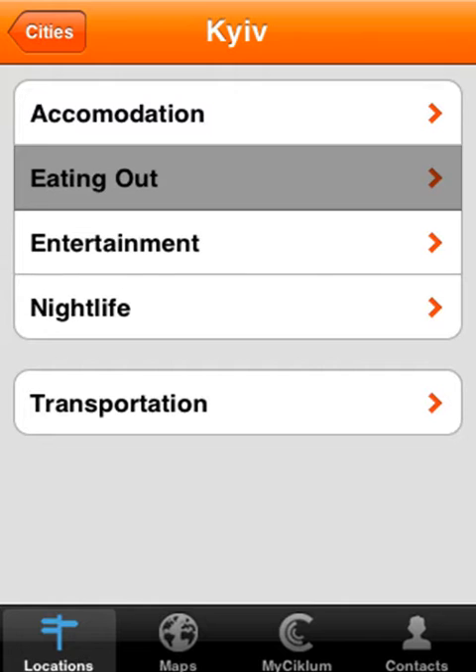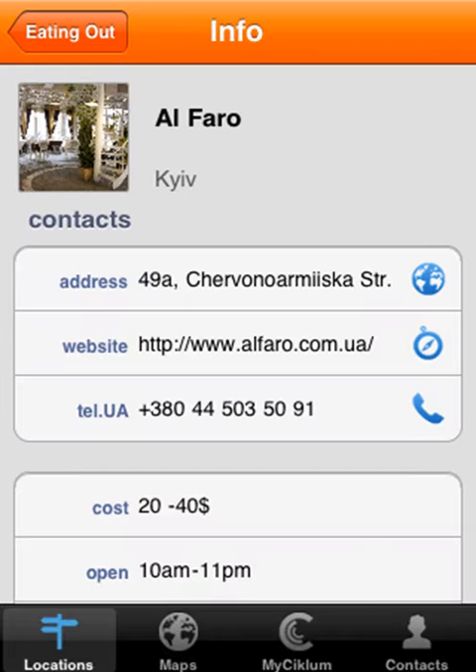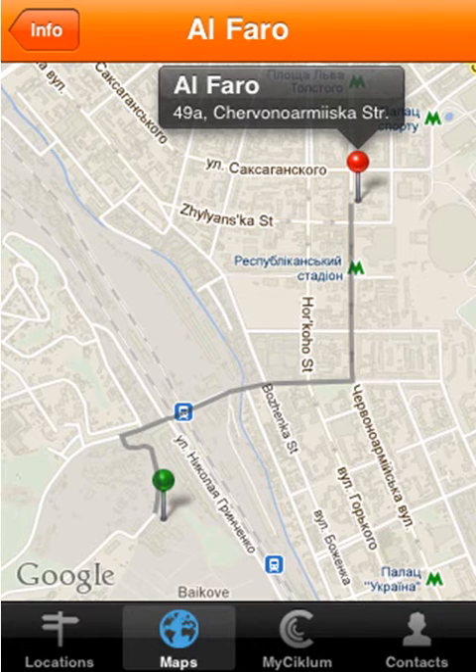Let's go to Eating Out. You have the address, website, telephone number, and beneath that you've got the average cost per head per meal and the opening hours. If I just want to have a look at the address here, it takes me through to a map that shows us where the Alfaro restaurant is compared to where we are right now.